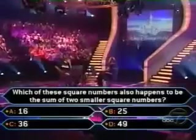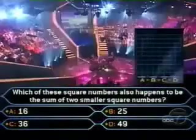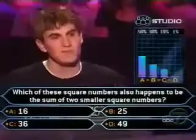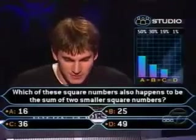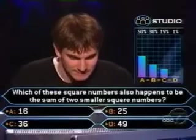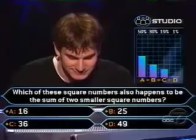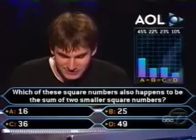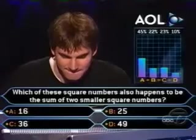Audience, Ryan really needs your help here. If you're ready, vote now. Okay, 50% believe it is 16, 30% say 25, and 19% for 36, and just 1% for 49. Let's check with the airwellers: 45% of them say 16, 23% for 36, 22% for 25, just 10% for 49.